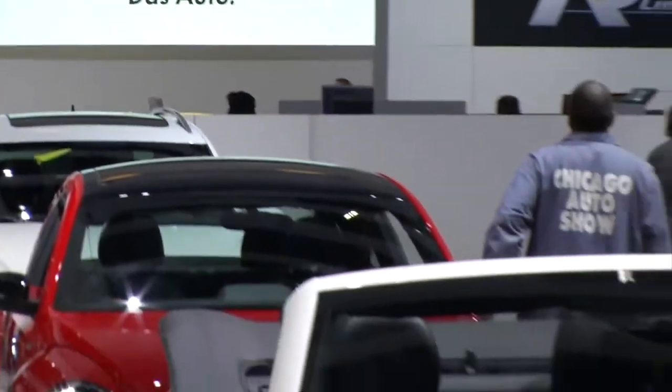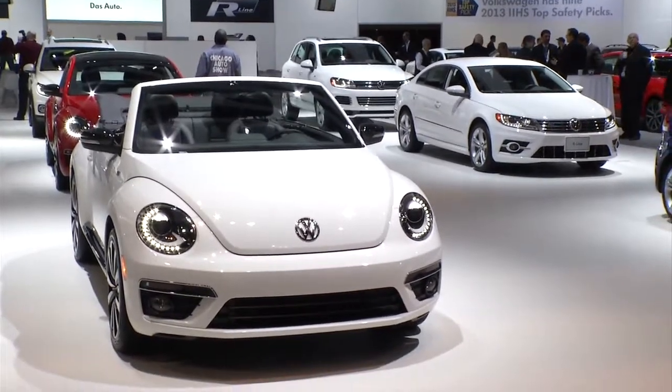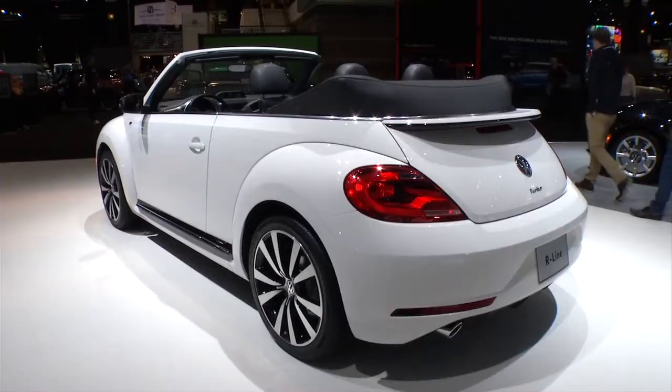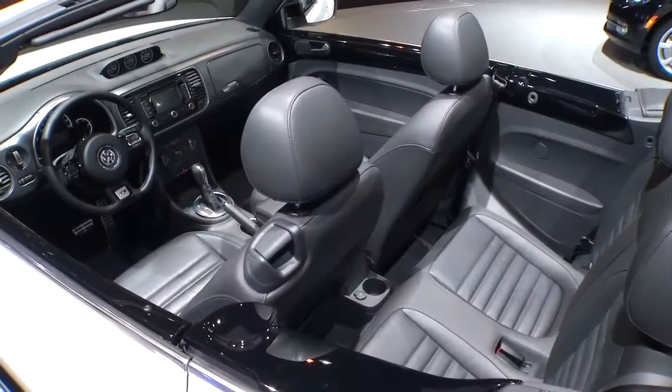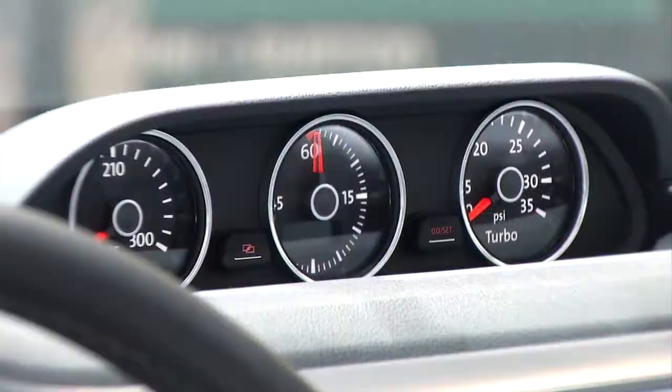Also from Volkswagen, this is the R-Line Beetle convertible. They're stepping it up on the convertible, putting it into the R-Line of cars — which means it's all about performance, with 19-inch rims, low-profile tires, and even a 10-speaker audio system. It'll go on sale as a 2014 model.